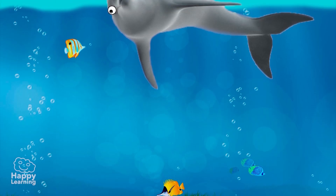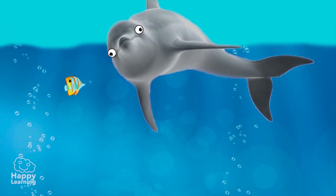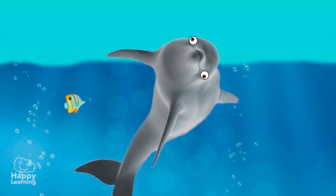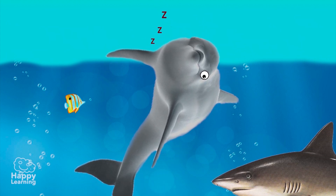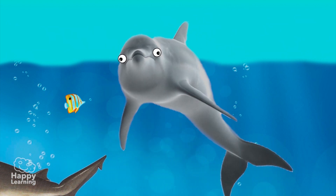Do you know how dolphins sleep? It is really curious, because they sleep in sections. First, half of their brain and half of their body goes to sleep. And when that part wakes up, the other half goes to sleep. It is for this reason that they sleep with one eye open, always aware of what is going on around them — they are always alert.